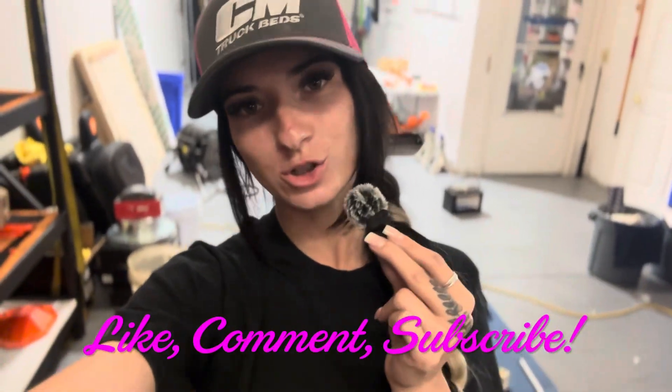We are going to make sure that you like, comment, and subscribe underneath this YouTube video — we really appreciate it. We are definitely trying to get monetized on here, so we need you guys to be liking, commenting, subscribing, sharing, and helping us out. Thank you.